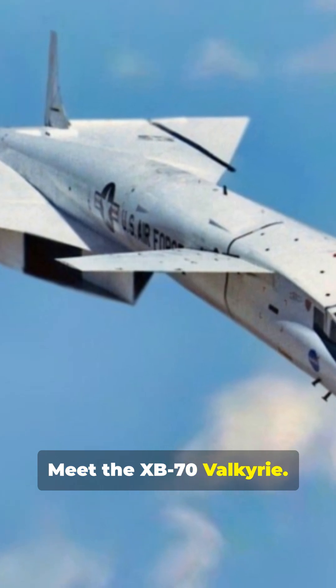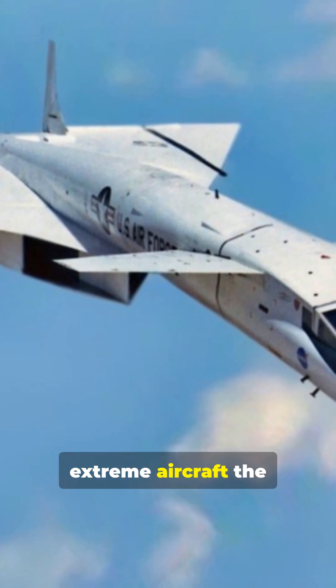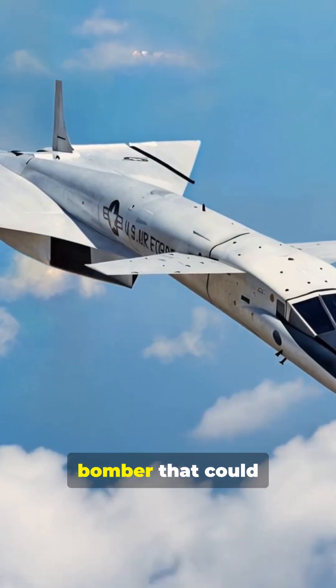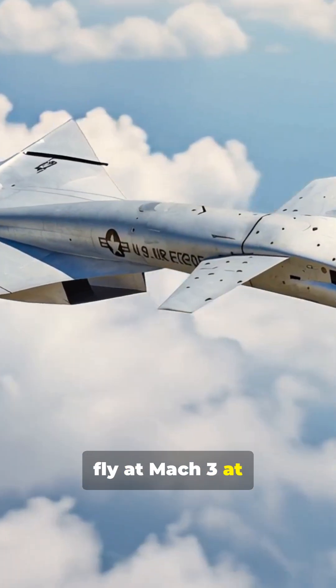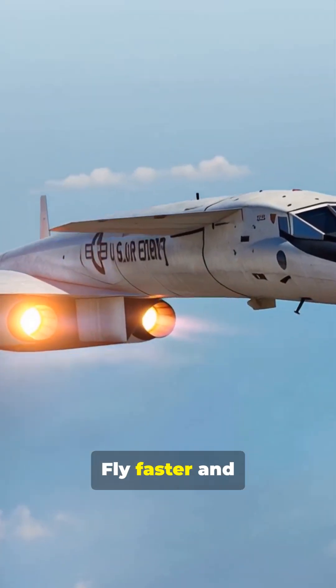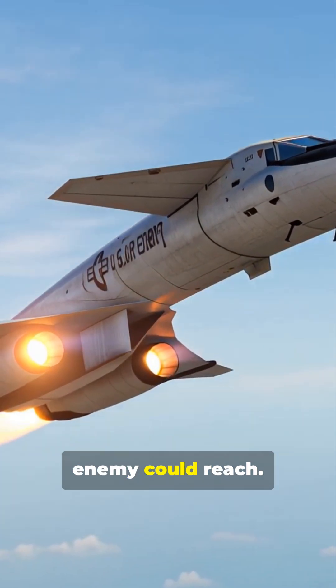Meet the XV-70 Valkyrie, one of the most extreme aircraft the United States ever built. It was a six-engine bomber that could fly at Mach 3 at 70,000 feet. The idea was simple: fly faster and higher than any enemy could reach.